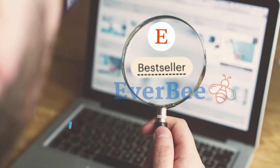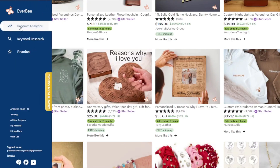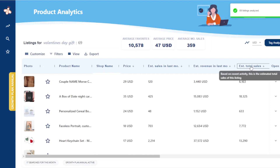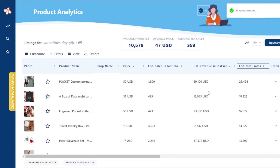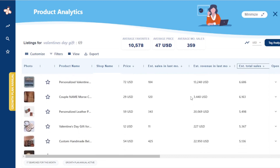Another way to do trend research on Etsy is using the EverBe Chrome extension. You can integrate it right into your Etsy account — just hit product analytics — and I personally like to sort by estimated sales. You can see the top sellers on Etsy right now. For example, one listing I sell similar apparel to has over twenty-three thousand estimated total sales, and last month EverBe estimates that seller made over eighty-nine thousand dollars in revenue — though that's revenue, not profit, as it doesn't account for shipping, materials, etc. I'd then look down the list for other niches that apply to me.